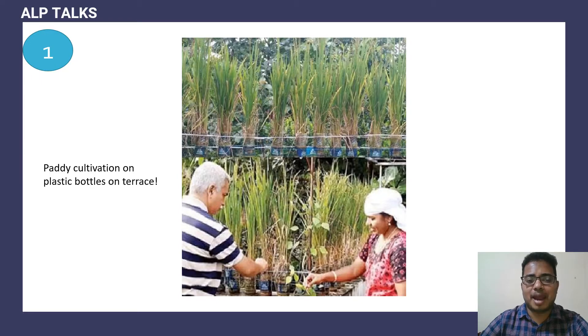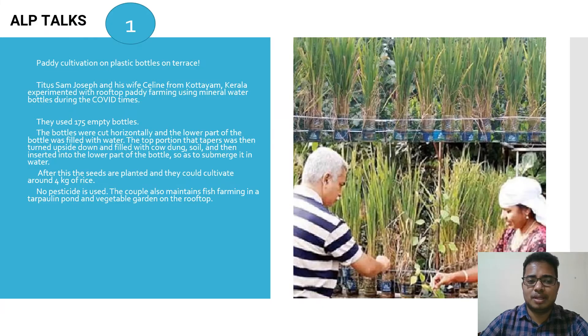First, paddy cultivation on plastic bottles on the terrace — you can see the picture here. Titan Sam Joseph and his wife Celine from Kottayam, Kerala, experimented with rooftop paddy farming using mineral water bottles during COVID times.